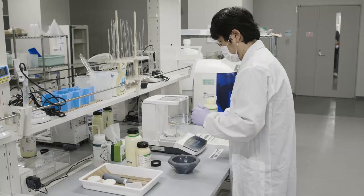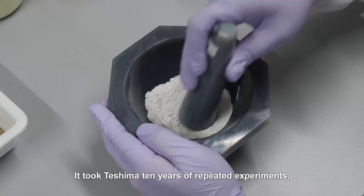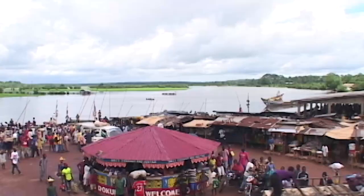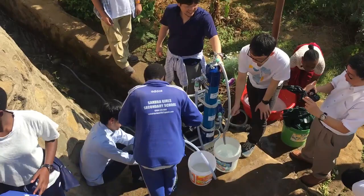This artificial crystal was developed by Teshima Katsuya. Several substances are combined to form the crystals. It took Teshima ten years of repeated experiments, adjusting the ratio of the chemicals by amounts as small as one thousandth of a gram. All my life I've wanted to contribute something useful to the world. It was a very emotional moment when I finally perfected this process. Teshima is now working to apply his technology to meet the world's need for safe drinking water.